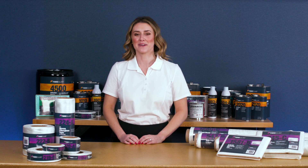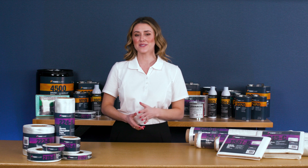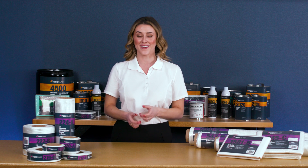Hi, I'm Sheri from Fiberglass. Today we're going to talk about the selection of fiberglass reinforcements that you can find on our website.